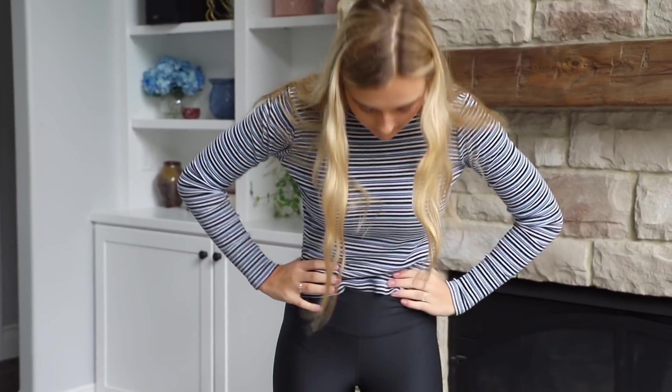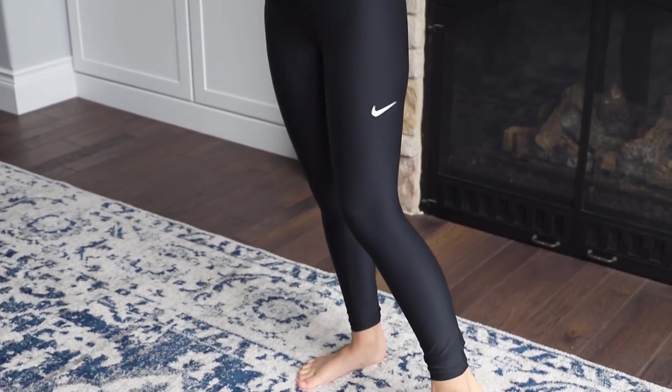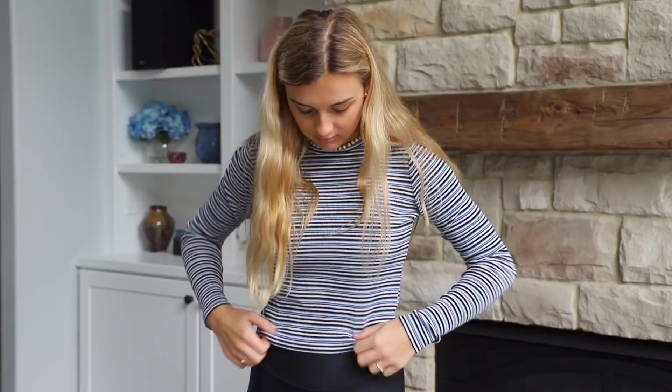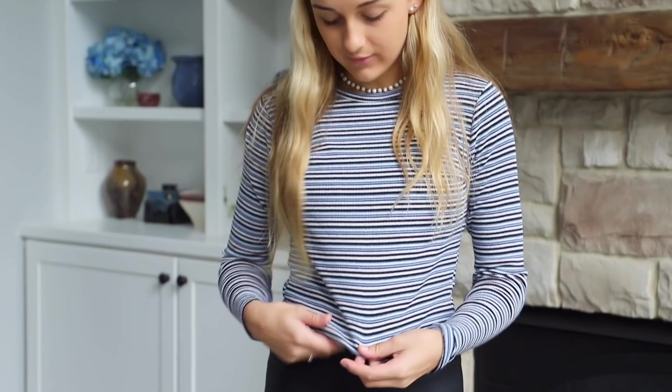Here's the next outfit. I would probably wear this top with jeans, but I just decided to put it on with these Nike leggings — I got those off Amazon, like I explained earlier. This top is Brandy Melville; I got it at Nordstrom since they had a Brandy Melville section, and I thought it was super cute.